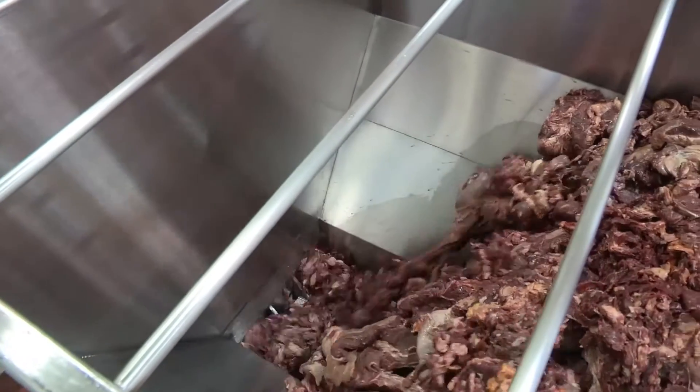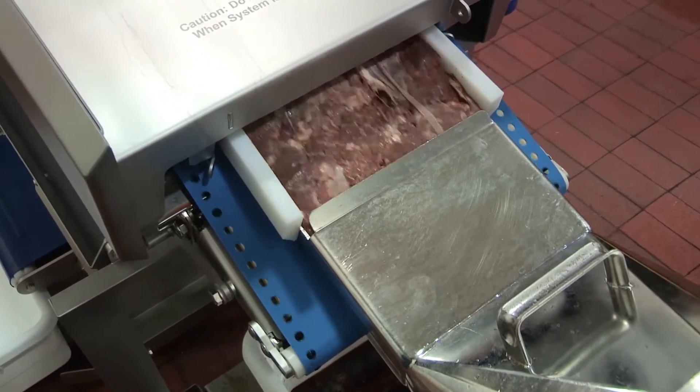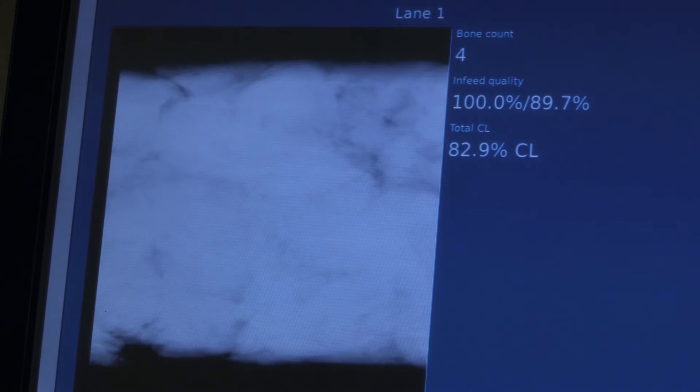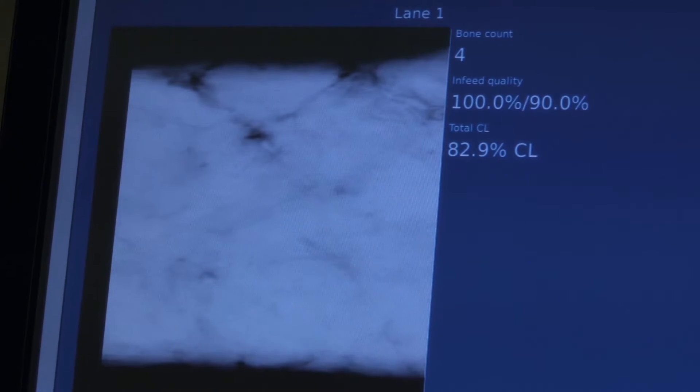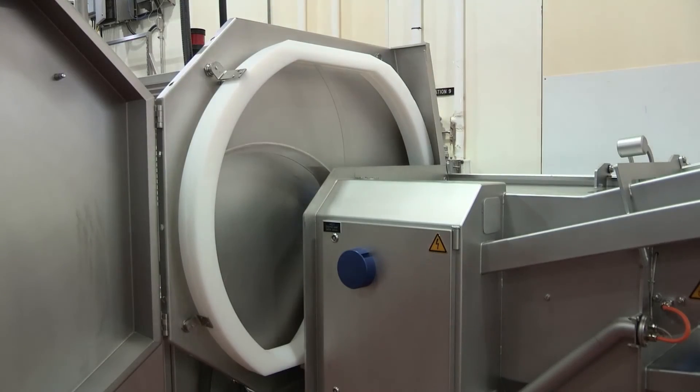Each combo is fully scanned for contaminants and the correct fat to lean ratio. The in-feed system pumps the product through the Sensorex for increased throughput. Bones are rejected from the product stream with an advanced reject mechanism. A knife cuts the product stream before and after the bone, ensuring only the smallest possible amount of meat is rejected with every bone.